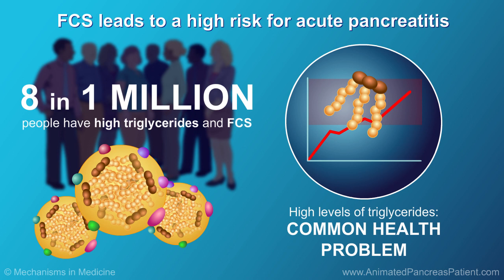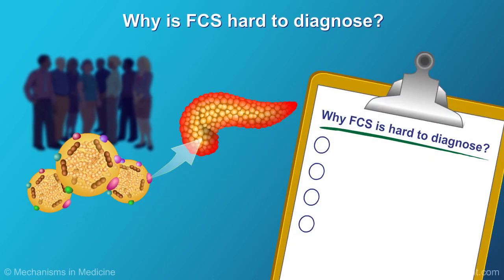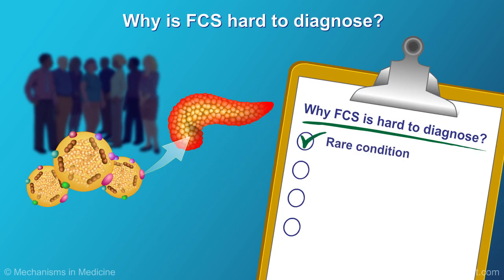This small group of people is at high risk for recurrent episodes of acute pancreatitis, a painful complication of FCS. FCS is a rare condition that many doctors are not familiar with. As a result, patients with high triglyceride levels associated with recurrent bouts of pancreatitis may not be linked to FCS.